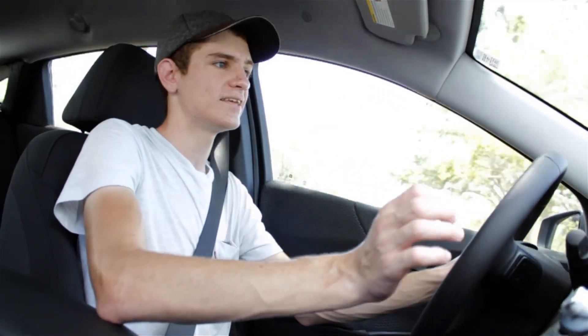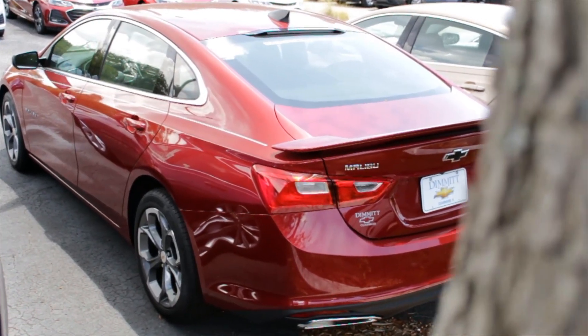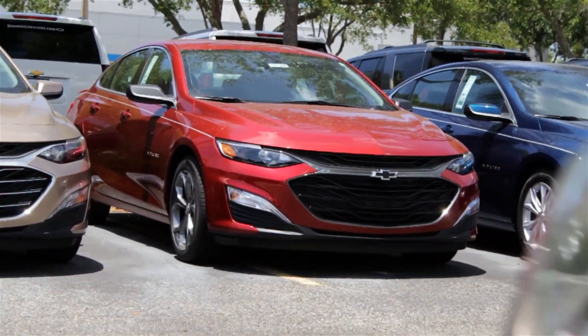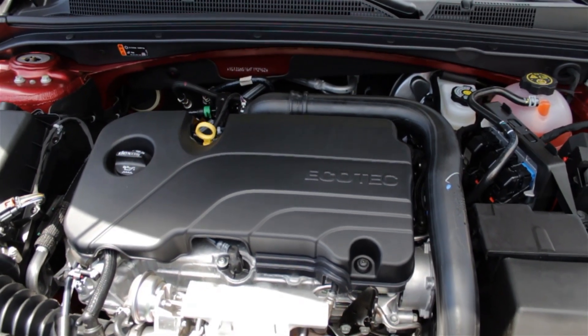Today we're inside the 2019 Chevrolet Malibu RS. This is a trim level that you pay extra for to get a little bit more performance and sporty feeling out of the car. To do that, Chevrolet has added a ton of upgrades to the exterior and the interior. First, driving impressions — because this is the RS model, it's supposed to feel just a little bit sportier, and unfortunately that's where this car falls short, because they didn't upgrade the powertrain.